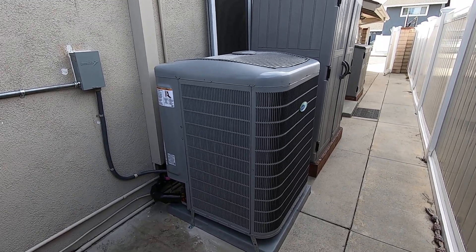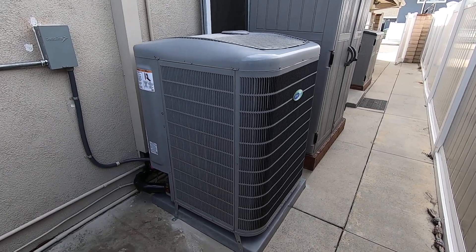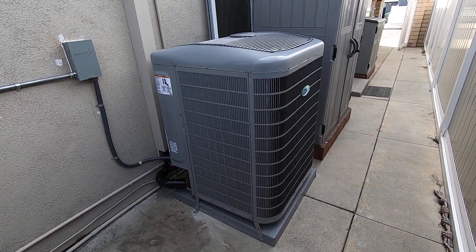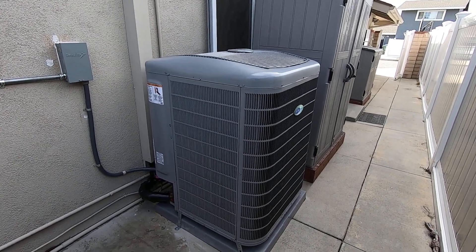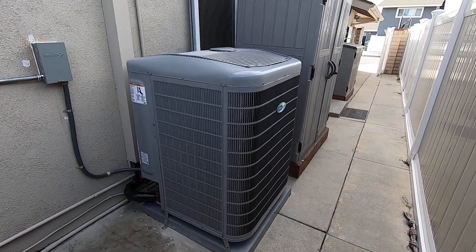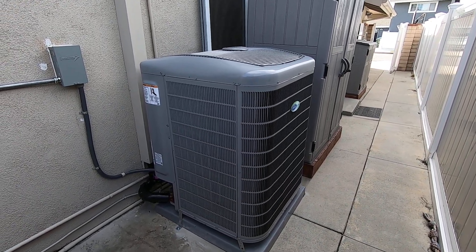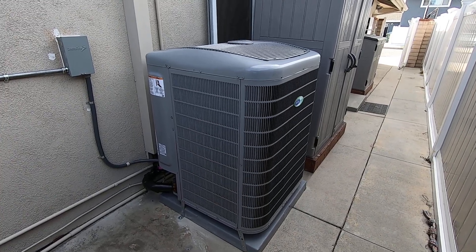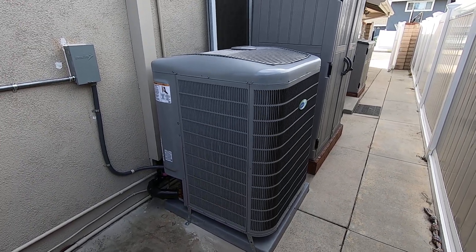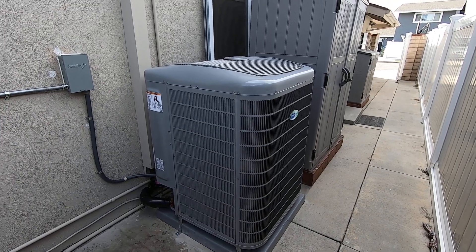This heat pump condenser has 75 speeds from 25% capacity to 100%, ranging in 1% increments. Depending on the temperature and humidity outdoors and indoors, it talks with that thermostat and decides what speed to run at to keep you as comfortable as possible at all times. You can walk up to the thermostat and it will tell you what percentage it's running at — sometimes 80%, 92%, or maybe 35% — it just depends on the weather and how you run your system in the house.